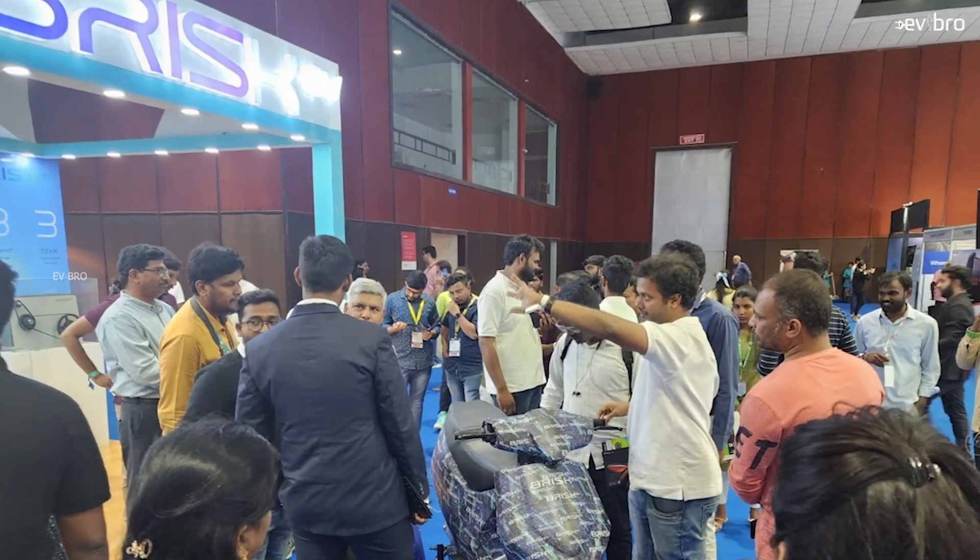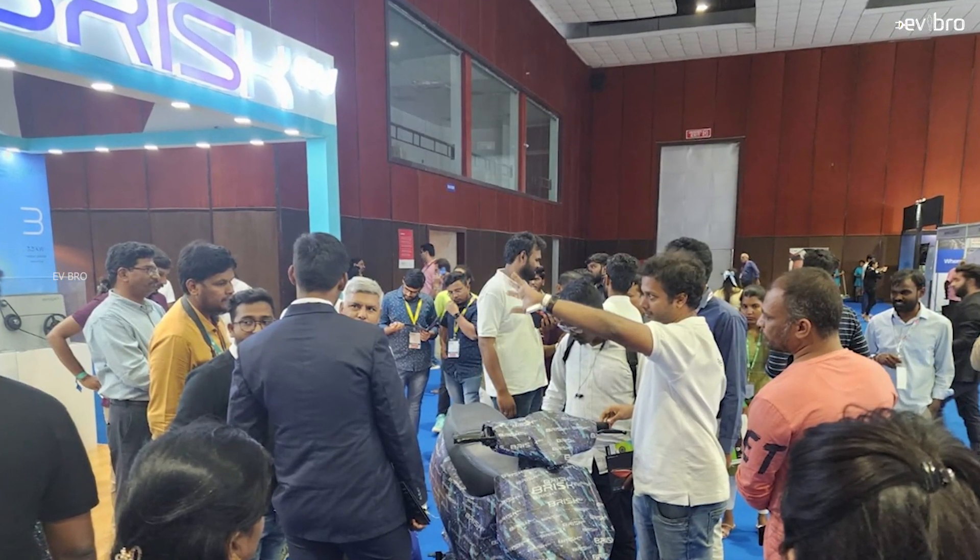Namaste, I'm your EV bro. At the 2023 Auto Expo in Hyderabad, a Hyderabad-based electric two-wheeler startup Briski V unveiled their electric scooter the Origin Pro. The specialty of the Origin Pro is that it offers 333 kilometers of range, and after looking at its specifications I found so many similarities with the Simple 1 electric scooter.